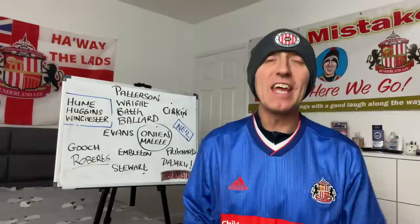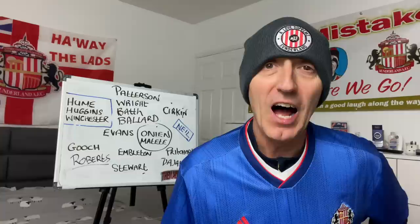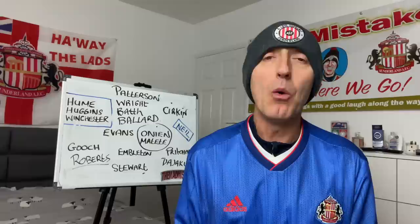Here we go, back again with another video. We've got a few transfer rumours and also a little bit of kit news to boot. I hope you've had a great week and I hope you've been really impressed with the signing of Daniel Ballard coming to Sunderland on a three-year contract — absolutely amazing.